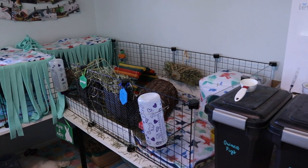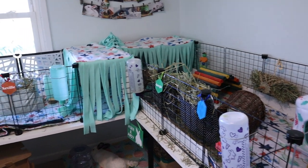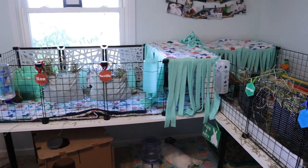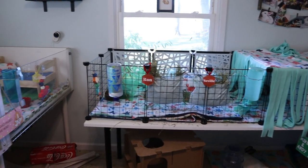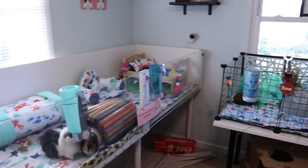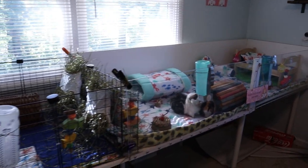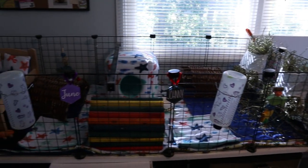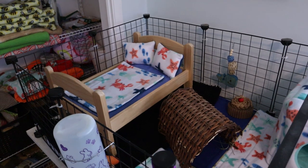Hi everyone, welcome to The Tiny Herd where we talk about everyday pet care for guinea pigs, rabbits, and other small pets. Today we're doing something super fun - I have a full pet room cage theme for you guys. We are doing an under the sea cage theme. You can see a brief overview right now, but I'm going to be showing you in detail what fleece I have, what toys I have, and give you a closer look at these cages and the piggies.